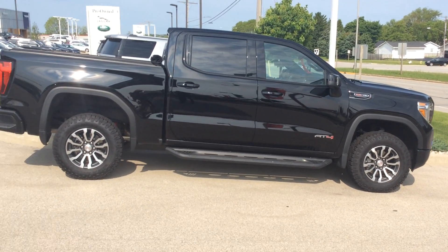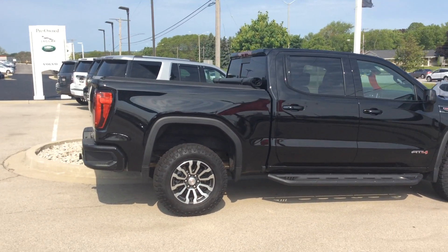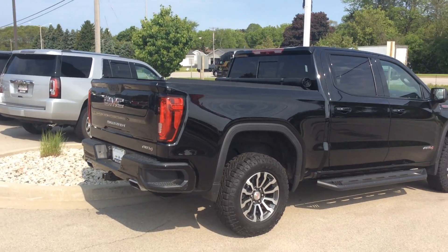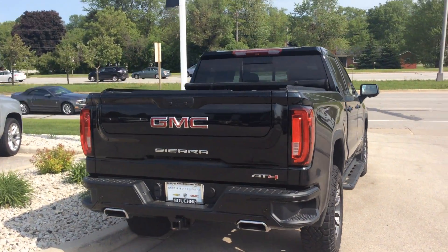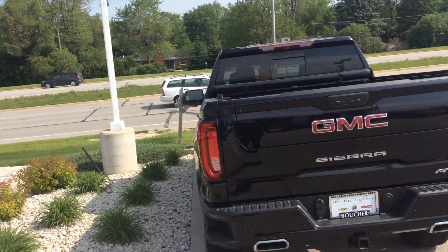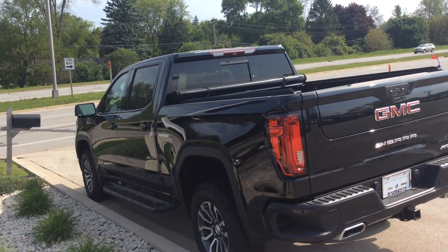Hey Frank, Greg Prince here in Waukesha, Wisconsin. I just wanted to give you something to wake up to since you're down in San Diego — I know you're a couple hours behind. You're looking at a very nice 2019 GMC Sierra 1500 AT4. These things are going really, really quick because of the popularity. There's not a whole lot of them left, at least in our region anywhere.